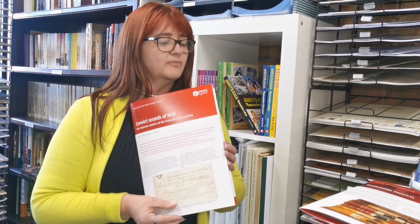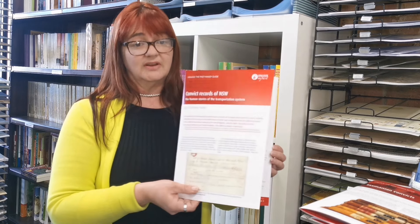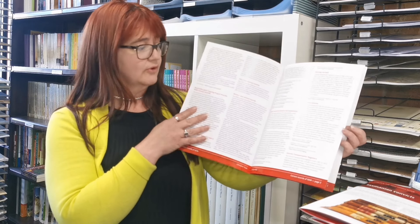The last one is Convict Records of New South Wales, written by Christine Yates. This is a larger handy guide, but again it is an introductory one that Christine has written about the different types of records that you can find.